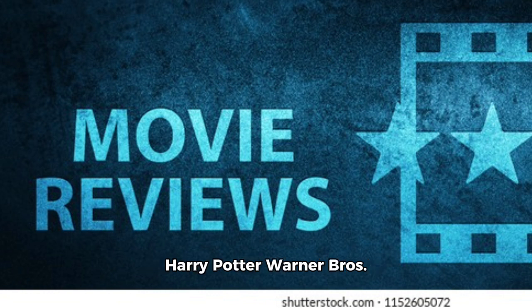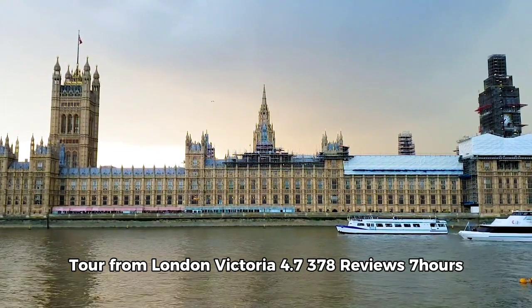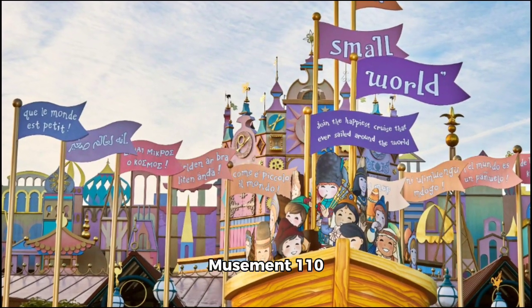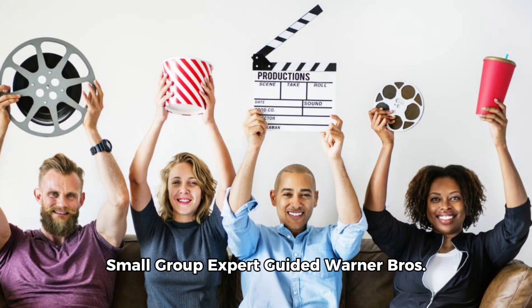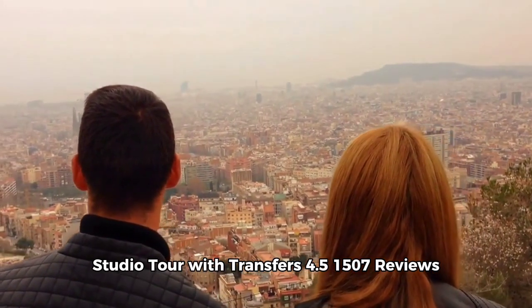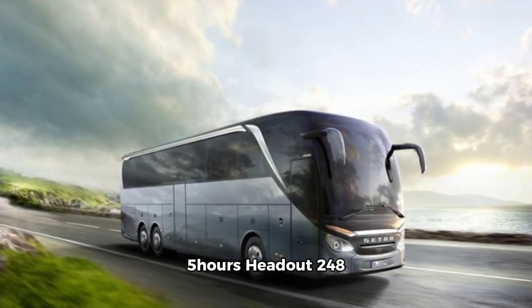Harry Potter Warner Brothers Tour from London Victoria — rated 4.7, 378 reviews, 7 hours, via Musement, from $110. Small Group Expert Guided Warner Brothers Studio Tour with Transfers — rated 4.5, 1,507 reviews, 5 hours, via Headout, from $248.